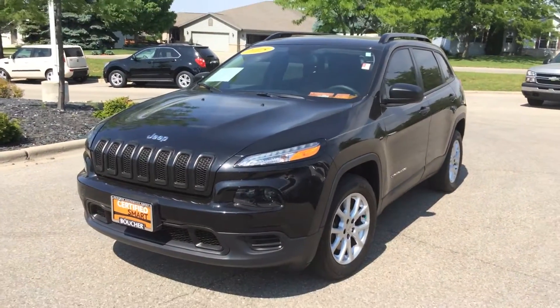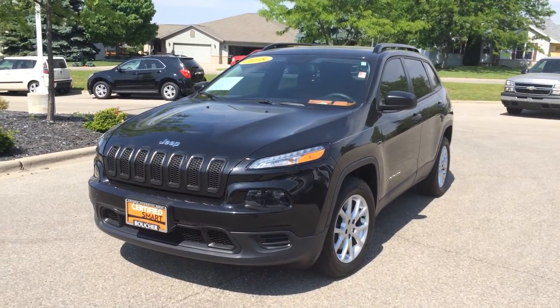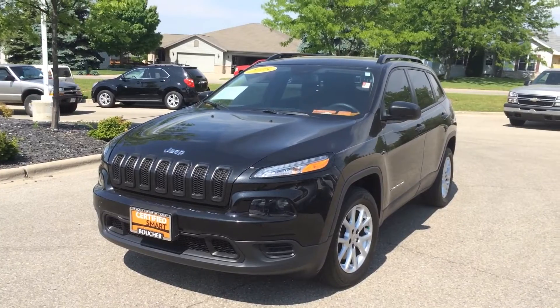Give me a call here at Frank Boucher Jeep, 608-757-6150, and ask for Troy. Have an awesome day.